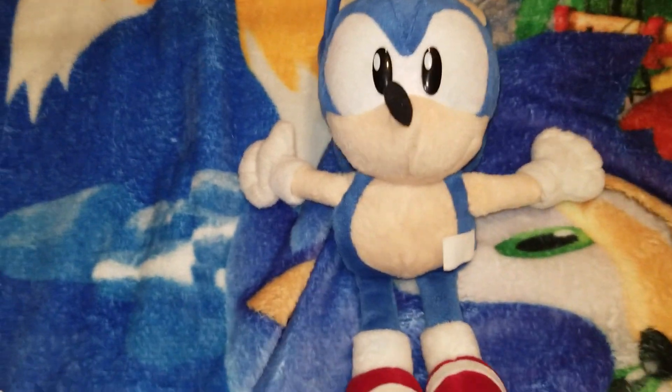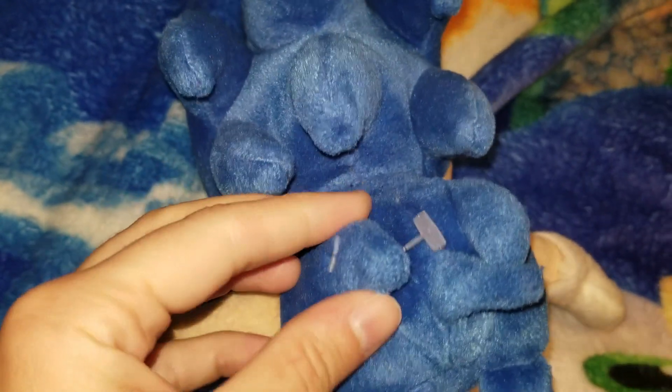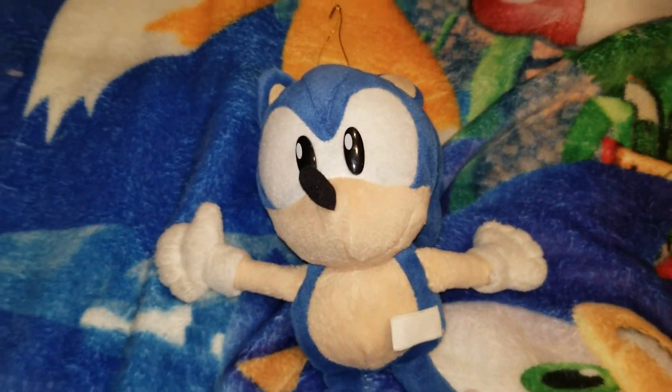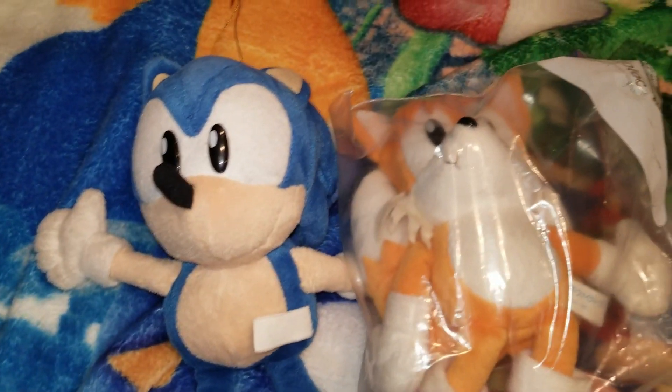Someone else found him for me, and thank you — you know who you are. Look, this is where his tag once was. Funny that they never took that part off. Some of you might remember, I actually have a Tails plush — he doesn't have the tag either.